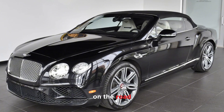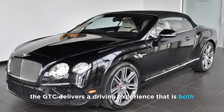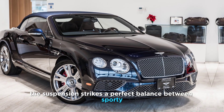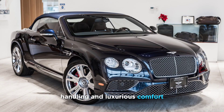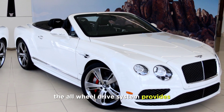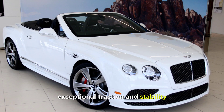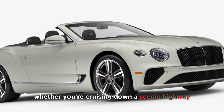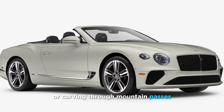Driving experience. On the road, the GTC delivers a driving experience that is both exhilarating and refined. The suspension strikes a perfect balance between sporty handling and luxurious comfort, ensuring a smooth and effortless ride regardless of road conditions. The all-wheel drive system provides exceptional traction and stability, while the precise steering and responsive brakes inspire confidence behind the wheel. Whether you're cruising down a scenic highway or carving through mountain passes, the GTC delivers a driving experience that is second to none.